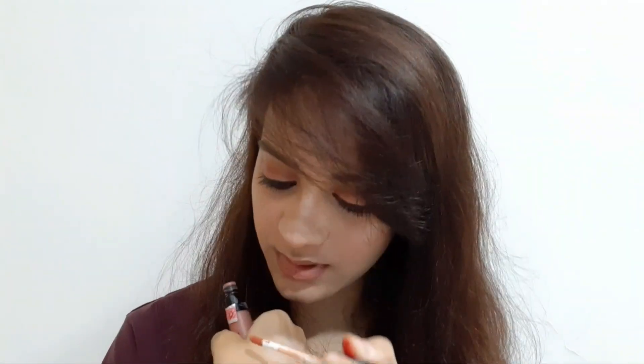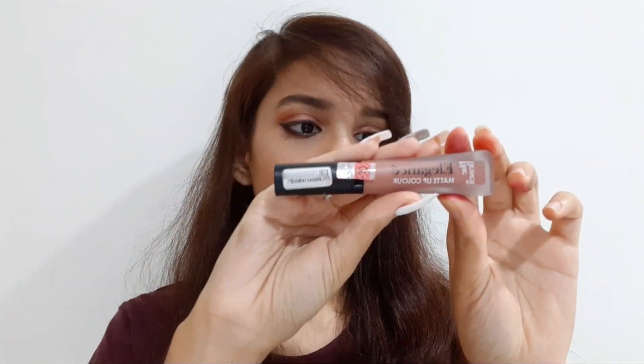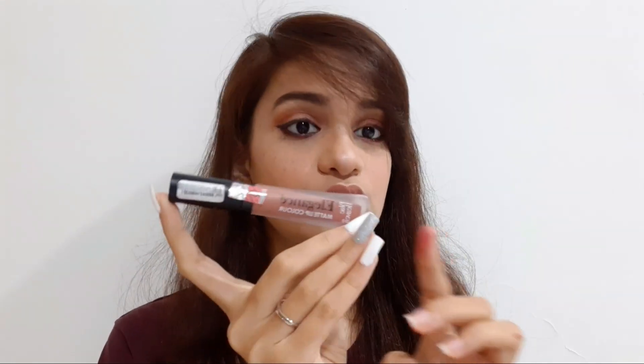Then I have this beautiful nude shade lipstick — it is my recent favorite. I'm wearing it right now as well. I really love this shade; I think every girl should have it. It is perfect according to Indian skin tone. It is Blue Heaven's Elegance Matte Lip Color in shade 11, and you get six grams of product.